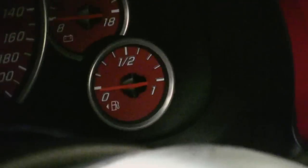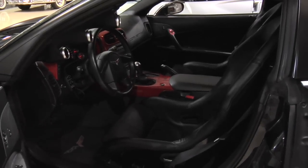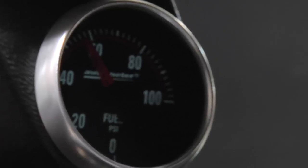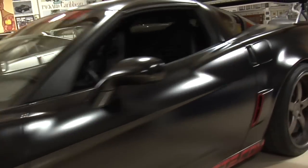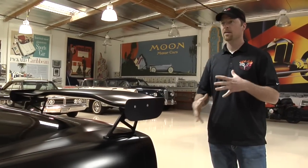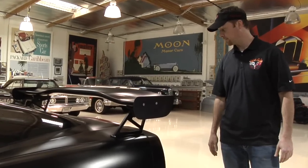On the interior, Greg kept it relatively clean with Recaro racing seats and Nexus gauges showing fuel pressure, oil, and air-fuel ratio. The car also runs a fully adjustable coilover suspension system. The body is mostly stock except for the Z06 rear quarters and a racing wing. Greg acknowledges he gets a little flack for the wing, but it's something he personally likes.